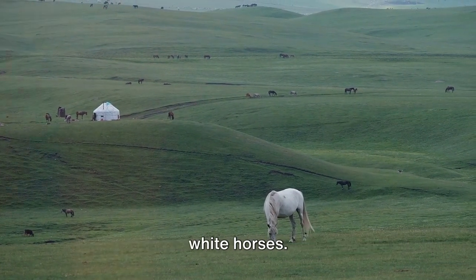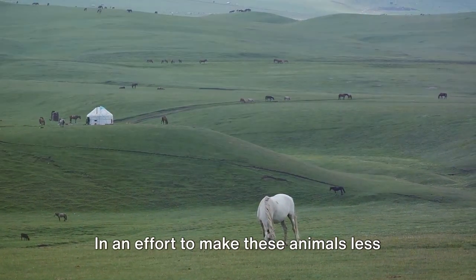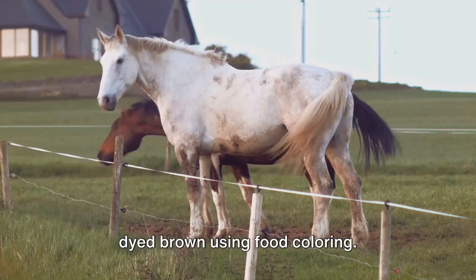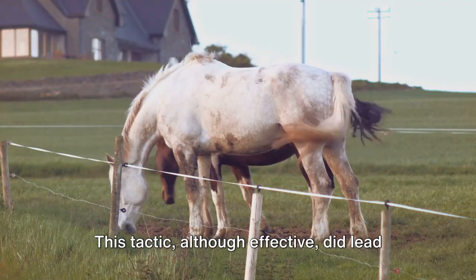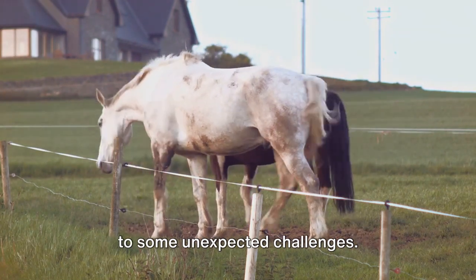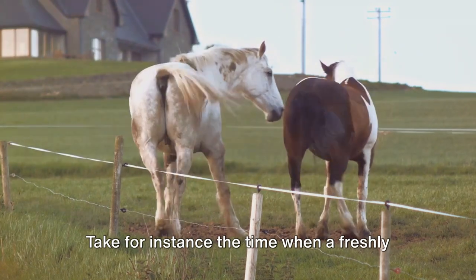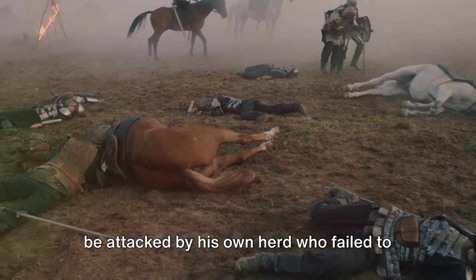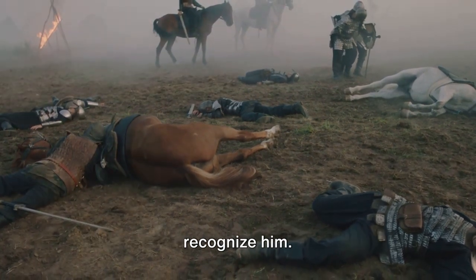One such example involved the painting of white horses. In an effort to make these animals less conspicuous on the battlefield, they were dyed brown using food coloring. This tactic, although effective, did lead to some unexpected challenges — take for instance the time when a freshly dyed horse returned to his corral only to be attacked by his own herd, who failed to recognize him.